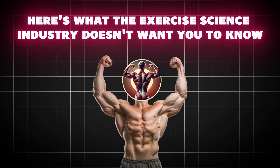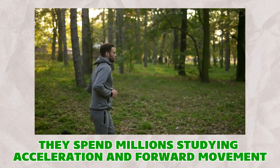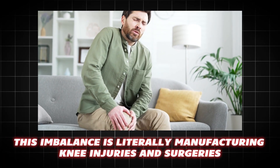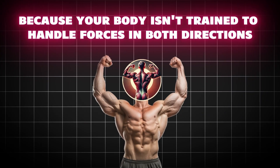Here's what the exercise science industry doesn't want you to know. They spend millions studying acceleration and forward movement while completely ignoring deceleration and backward movement. This imbalance is literally manufacturing knee injuries and surgeries because your body isn't trained to handle forces in both directions.